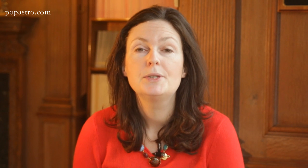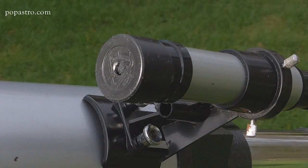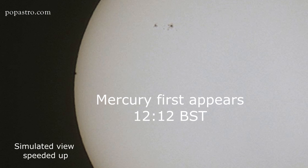If you're using this projection method, make sure that nobody can look directly through the telescope when you're not around, and also remember to cover up the finder telescope on the side. Now for the timings: Mercury will appear on the left-hand edge of the Sun. Many telescopes will reverse the image, so remember that this is the trailing edge of the Sun in its movement through the sky.